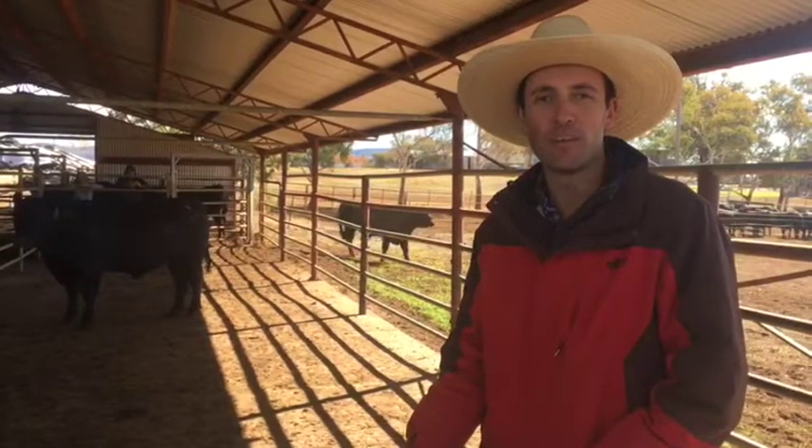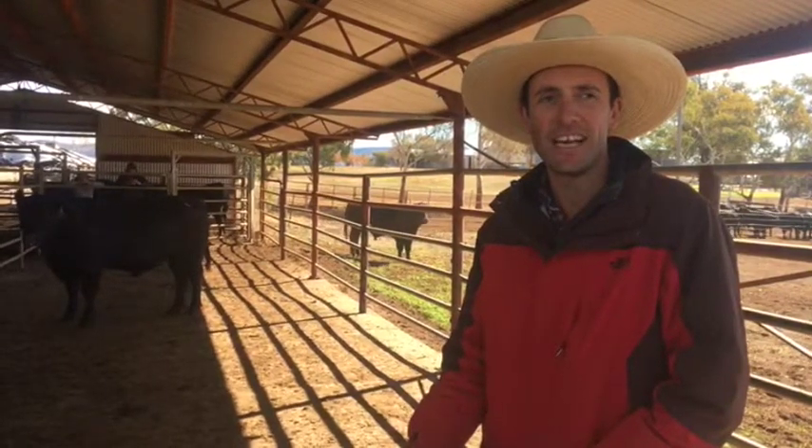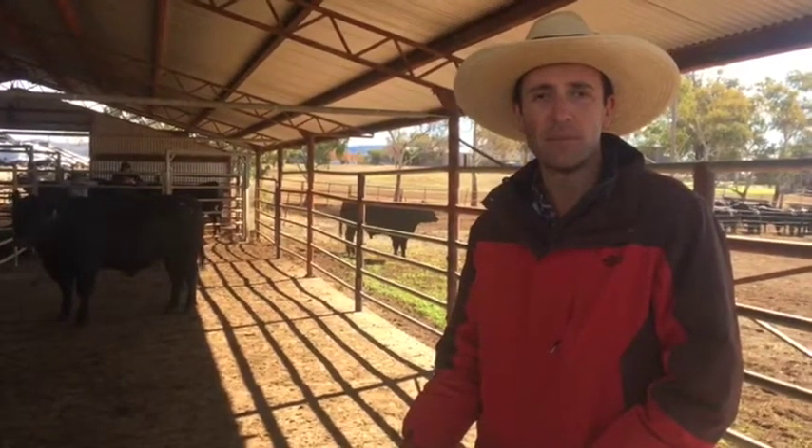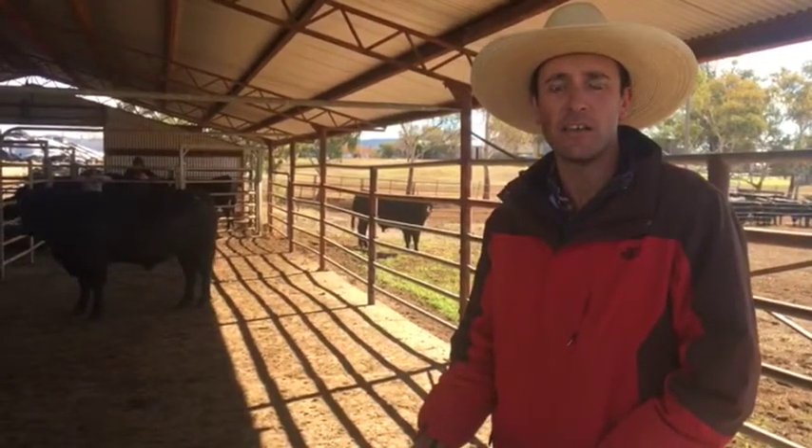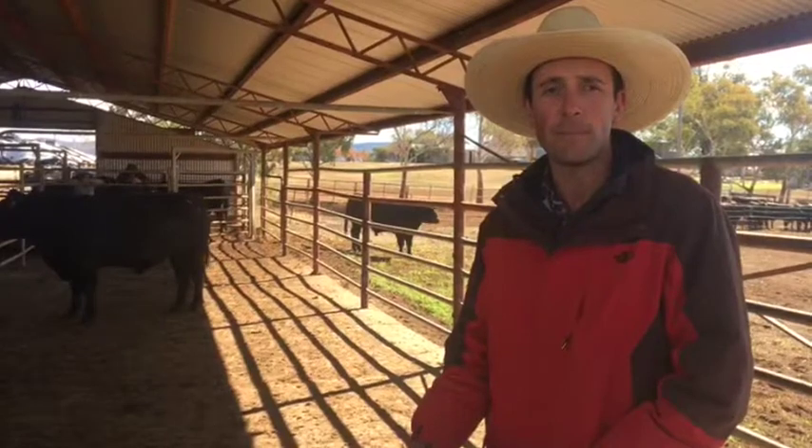William Cardile here at Booramooka Angus in Yingara today, brought up here by the Munros as I am each year to structurally assess the entire line-up of bulls coming up for their sale.